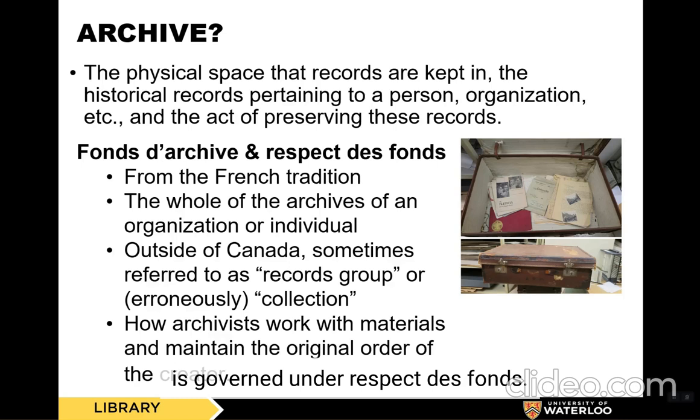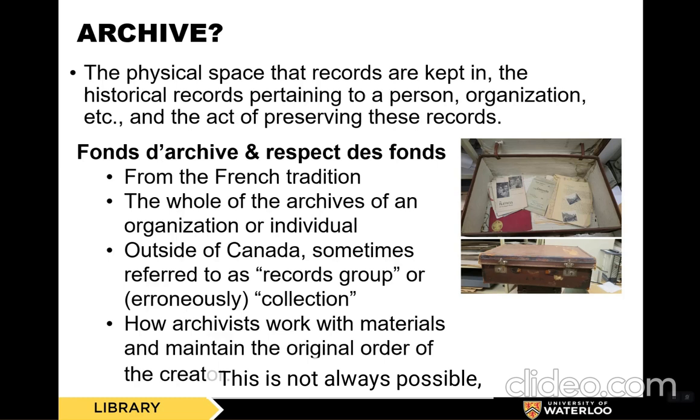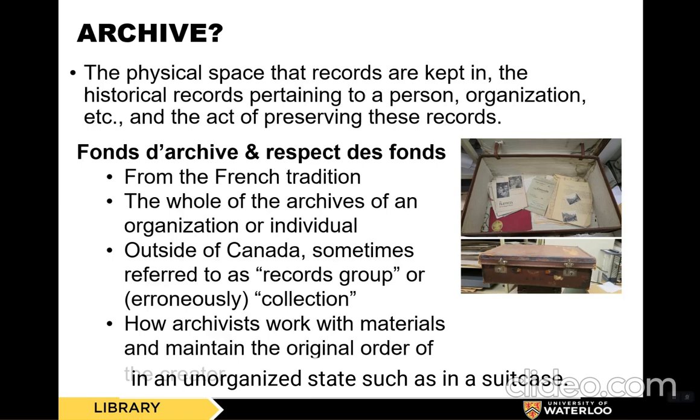When materials are donated to the archive, archivists make an effort to ensure that they are catalogued in the same order as they were kept and created by the donor. This is not always possible, especially with personal papers, as they often come to us in an unorganized state, such as in a suitcase.